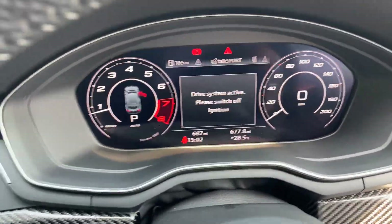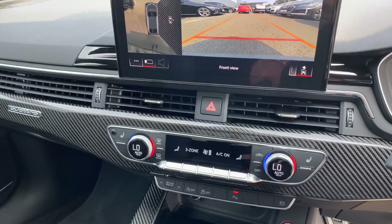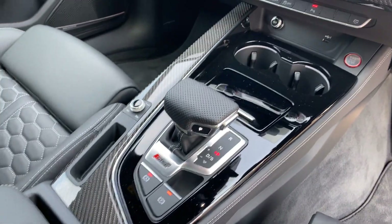Cruise control, virtual cockpit, Audi's MMI display with navigation, three-zone digital climate control with front heated seats, and an 8-speed Tiptronic automatic gearbox.